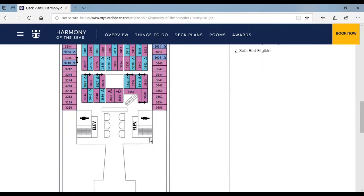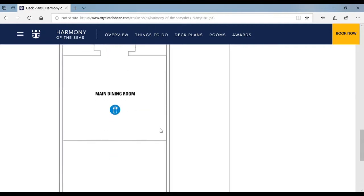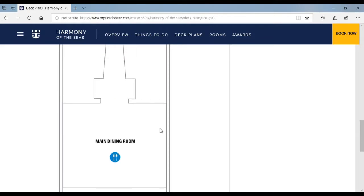If you're handicapped, there are some handicapped rooms for you and it will not be a problem if you want to go on this cruise. Over here is the main dining room. There are three levels of the main dining room, counting for three decks — one for deck 3, deck 4, and deck 5.